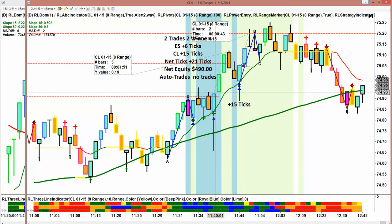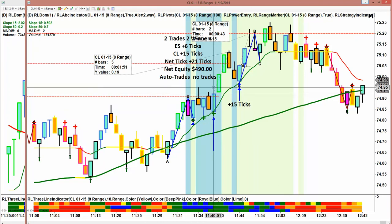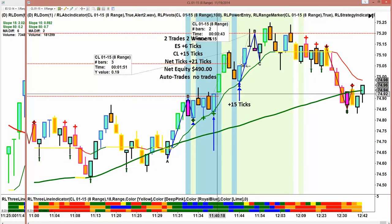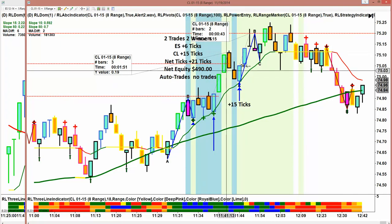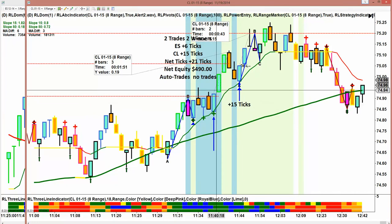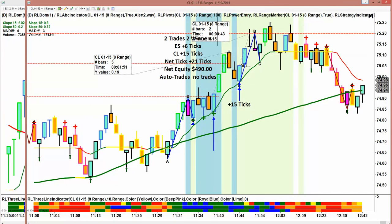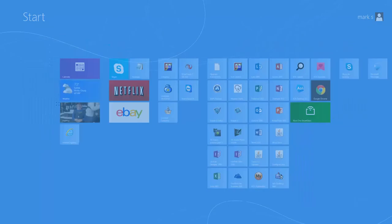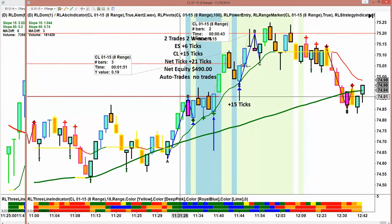No one got the trade because the ATM that's programmed in requires a one tick pullback. It didn't pull back to get everybody into the trade, and even though it ran 19 ticks, hit our entry, went in — it didn't get the pullback and was not booked as a trade. Prior to this, we would have taken this as a winner, but now we just take it as a trade we don't book.